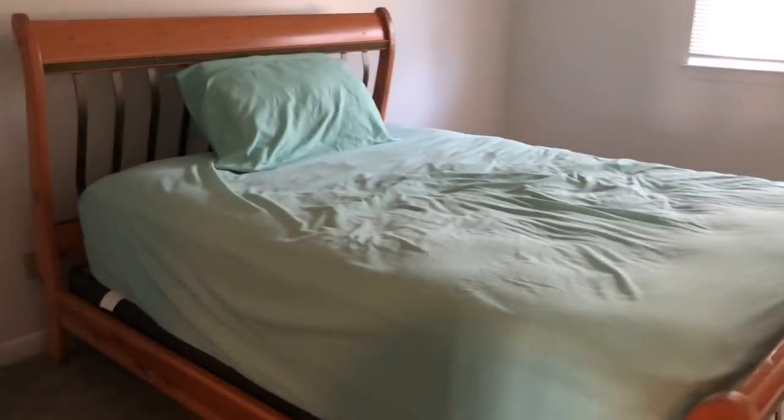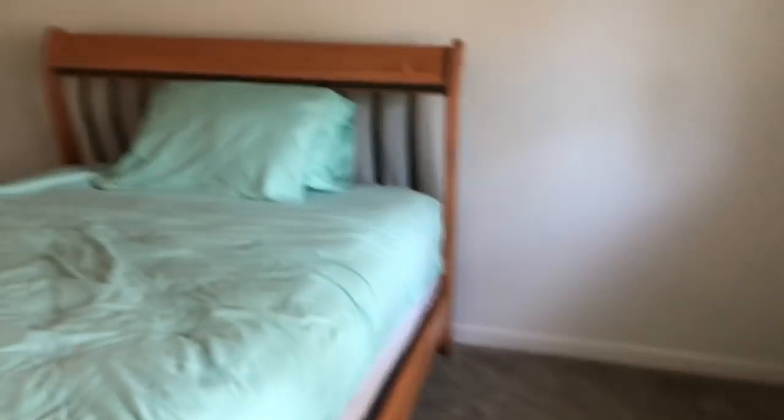Then this room is the guest room, which we didn't really do much in — we just threw the bed in here. We still have to get a nightstand, some pictures, a comforter, and stuff like that.